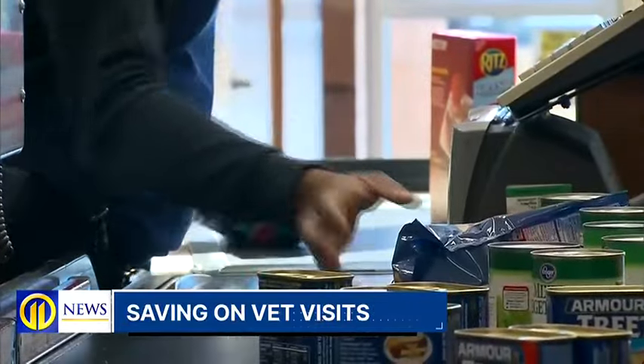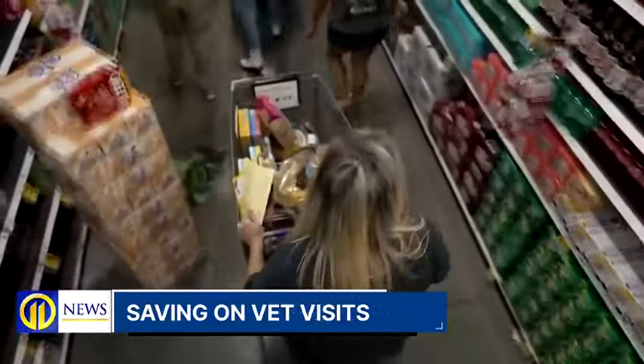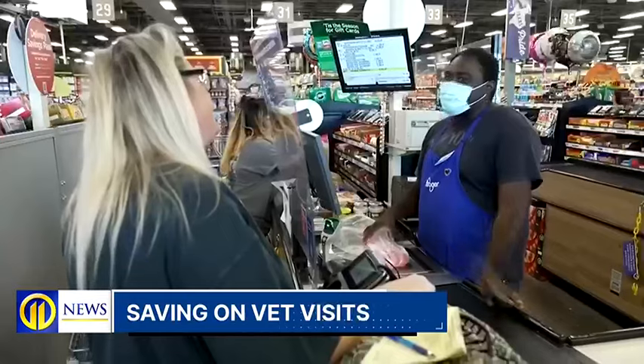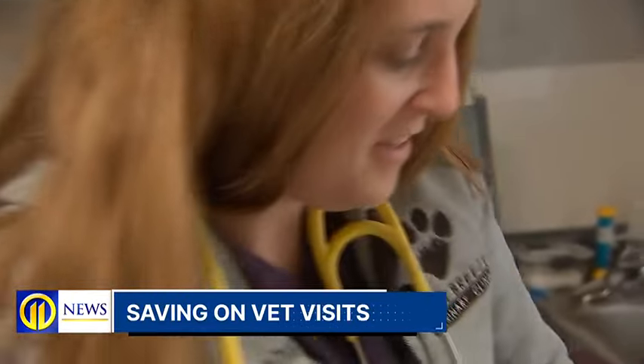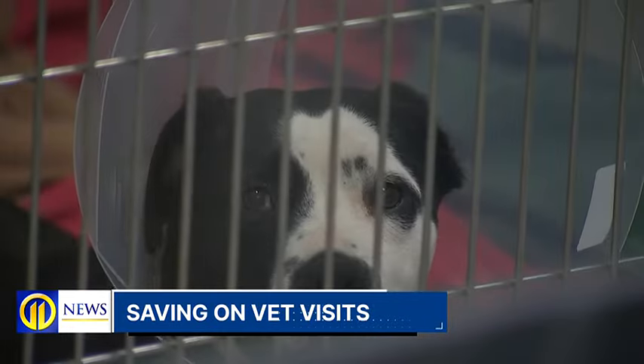From gas to groceries, inflation is hitting everybody hard, and you might be doing whatever you can to budget and save a few dollars. But when it comes to your pets, it's tough to know where to cut back without doing more harm than good.